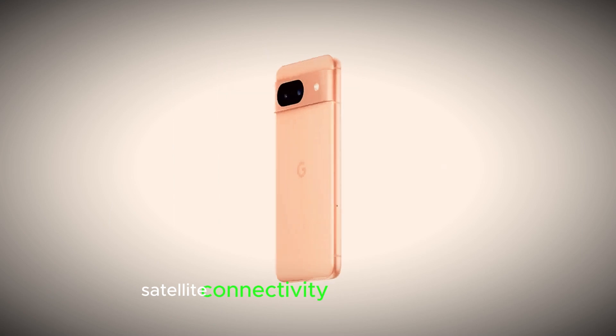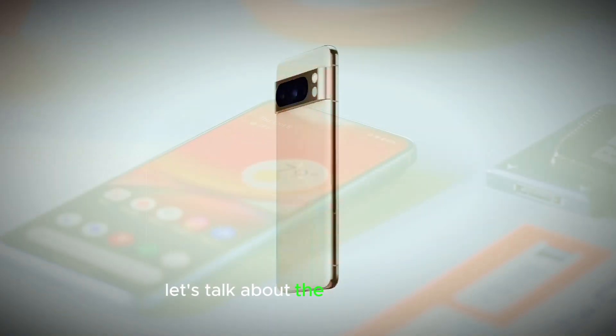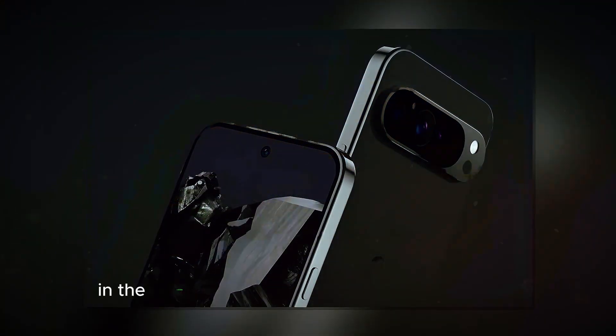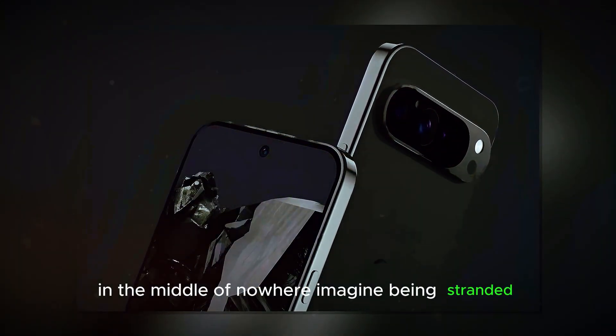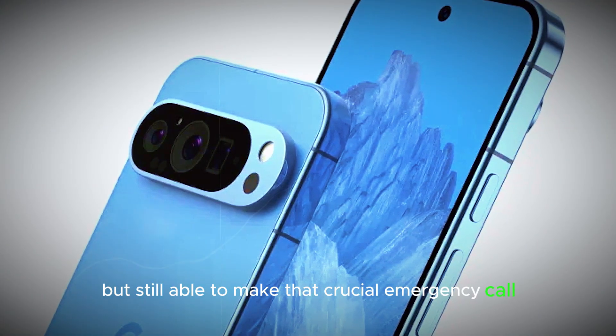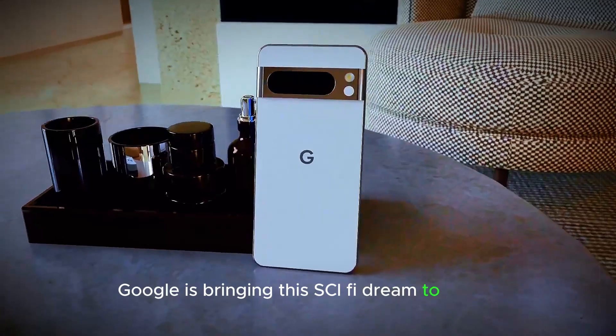Satellite connectivity. First and foremost, let's talk about the game changer: satellite connectivity. Your Pixel 9 might just be your lifeline in the middle of nowhere. Imagine being stranded, no service in sight, but still able to make that crucial emergency call. Google is bringing this sci-fi dream to reality.